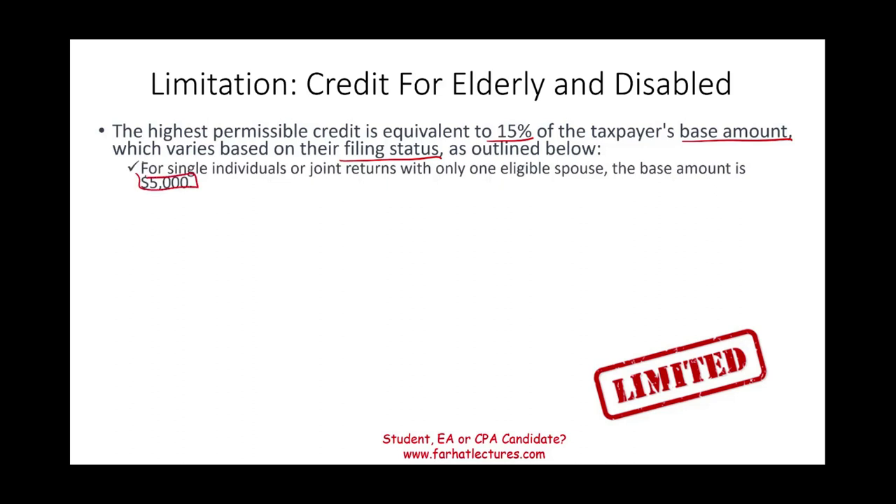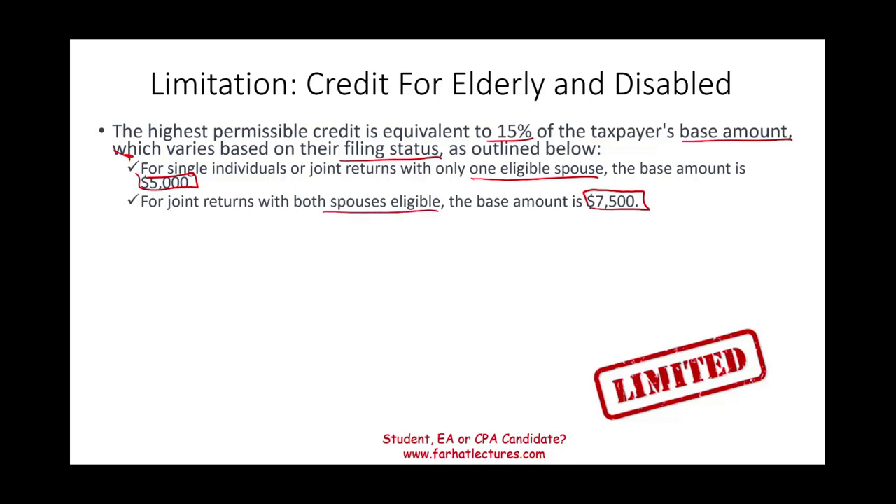$5,000 for a single individual, or if you are married and one person is eligible — meaning one person is over 65 or one person is permanently disabled and receiving disability income. This amount is $7,500 if both spouses are eligible. For married individuals filing separately, the base amount is $3,750.